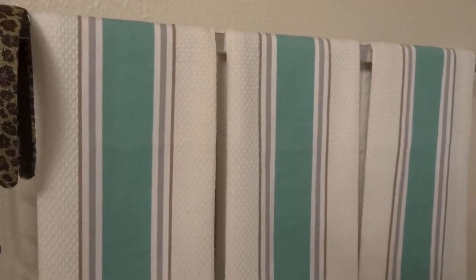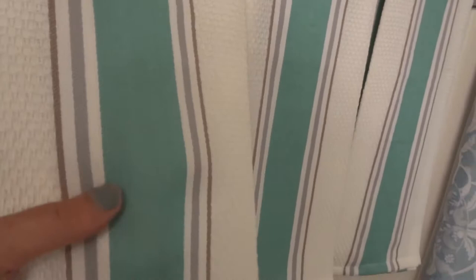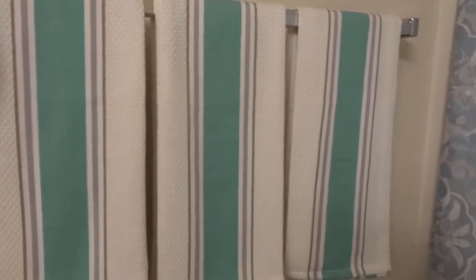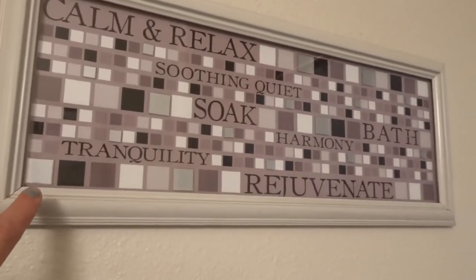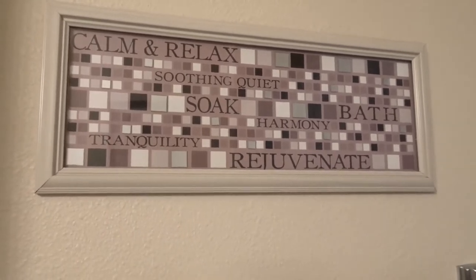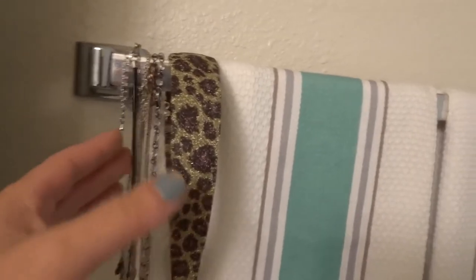I found these towels at Target — they're actually kitchen towels. They went with the color scheme and feeling I wanted to achieve: a teal color with gray and brown stripes on white. I have three of those and they were about six dollars as well. I found this little plaque at a consignment store and it was about three dollars.